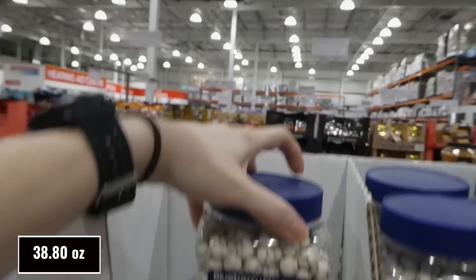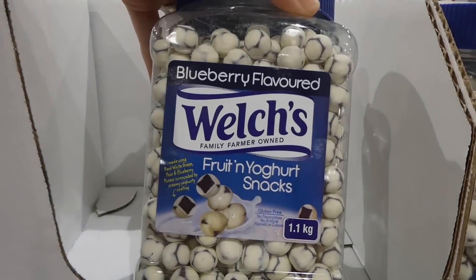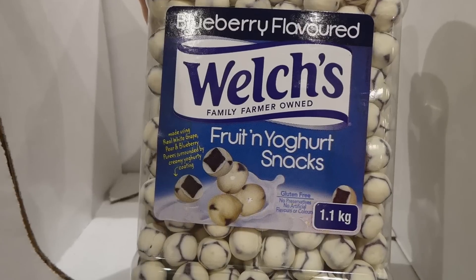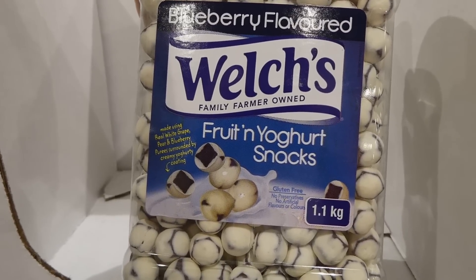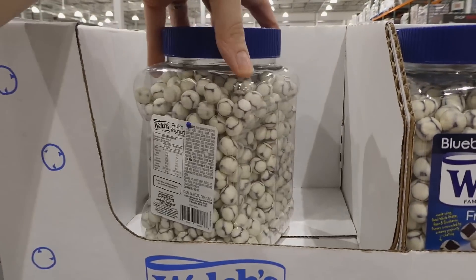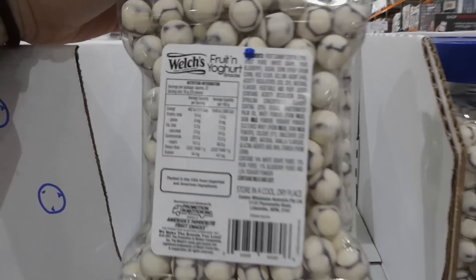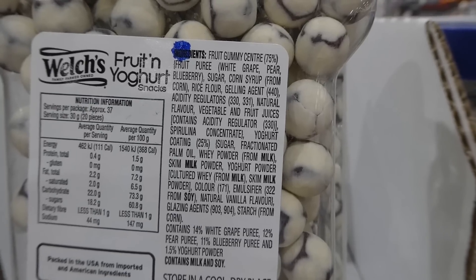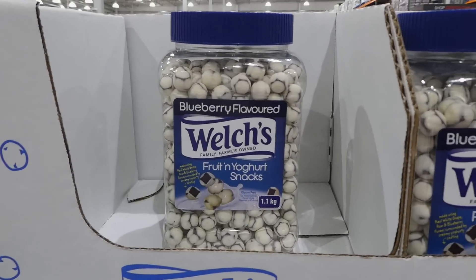Welch's Fruit and Yogurt is 1.1 kilos for $3.00 off down to $11.99. They're berry and blueberry flavored — made with real white grape, pear, and blueberry puree surrounded by a creamy yogurt coating, like the yogurt version of Glossettes. Packed in the USA from imported and American ingredients. People say these are really yummy.